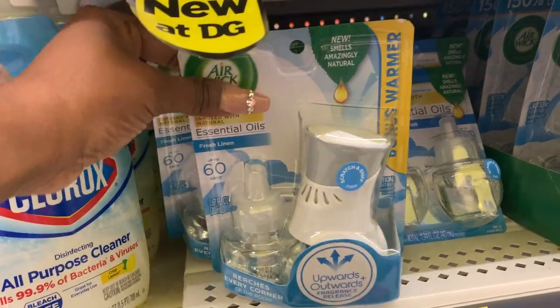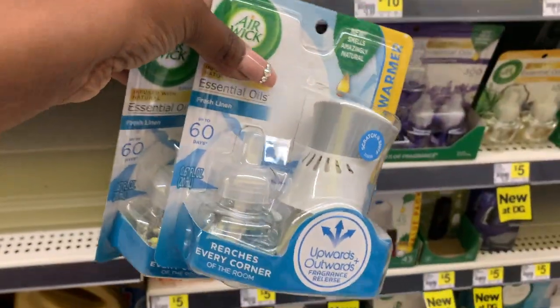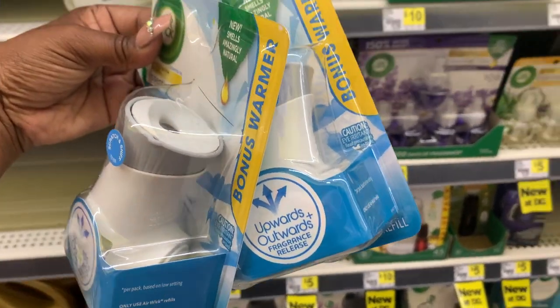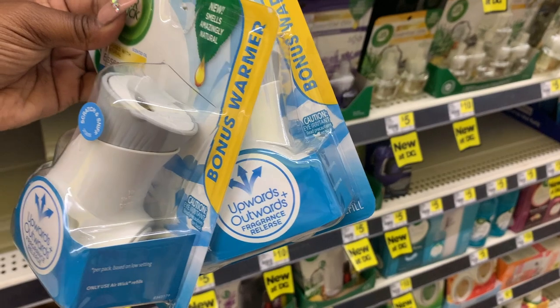To complete this transaction, I'm going to be picking up two of the Airwick starter kits with the warmers. This week they're on sale two for $6.50, and we have a $3.50 off two digital coupon making them $3 for both, or $1.50 each.